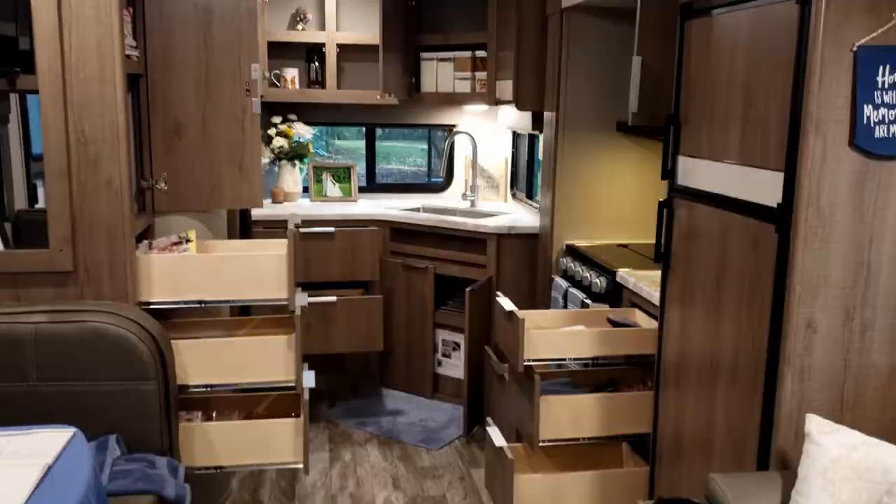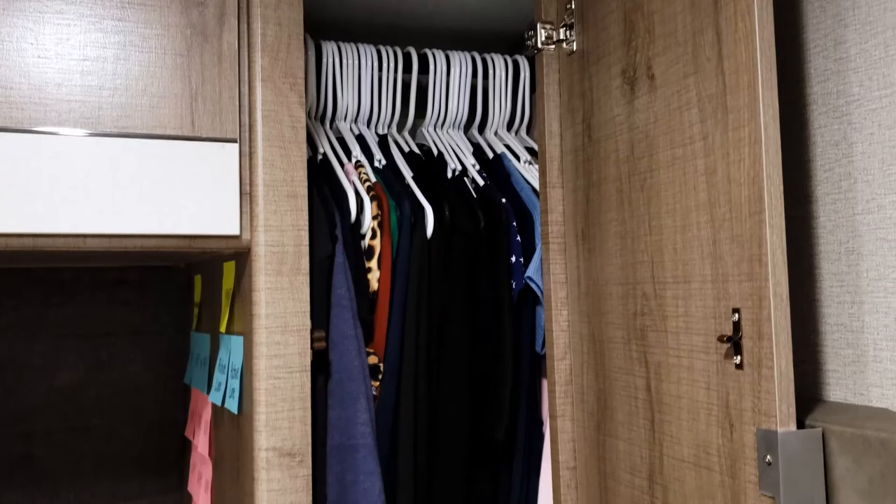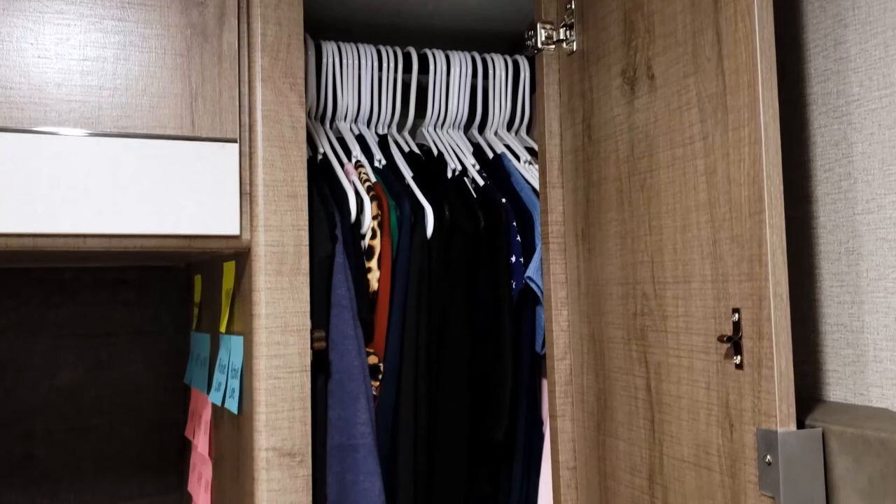The next thing that sold us on this trailer is the great amount of storage. It seems like they took every opportunity they could and added doors, hanging space, compartments — you name it, they have it. It's awesome.